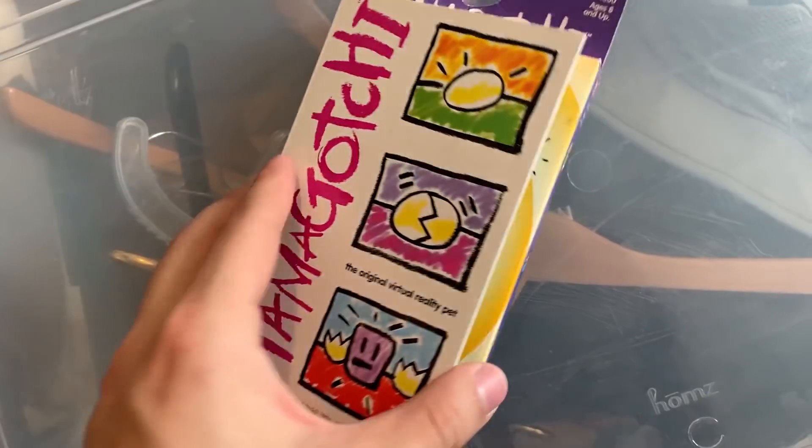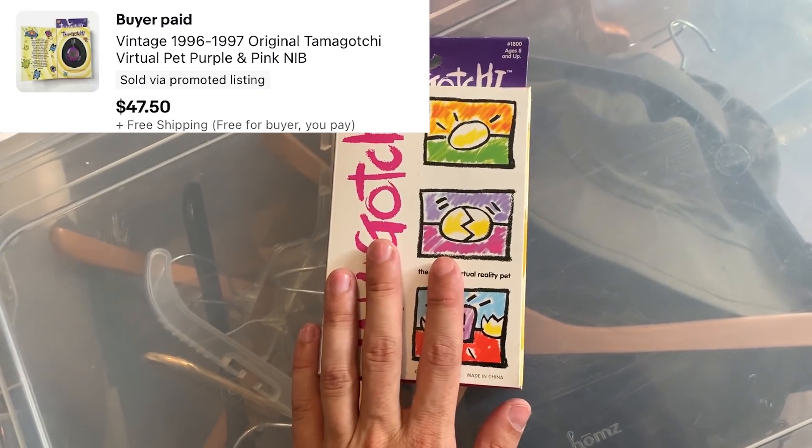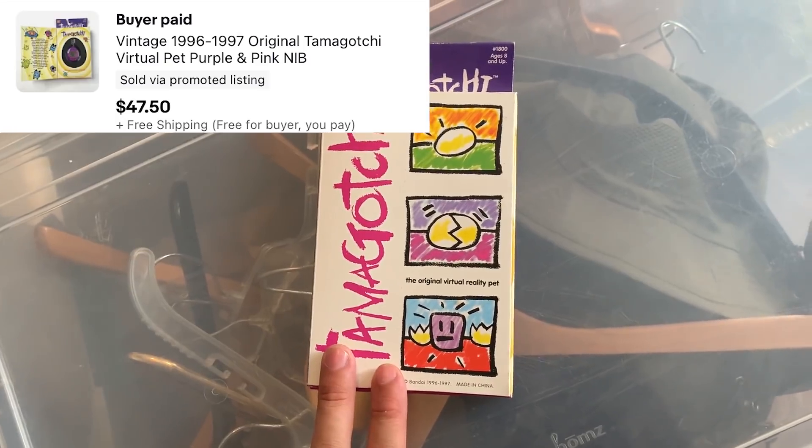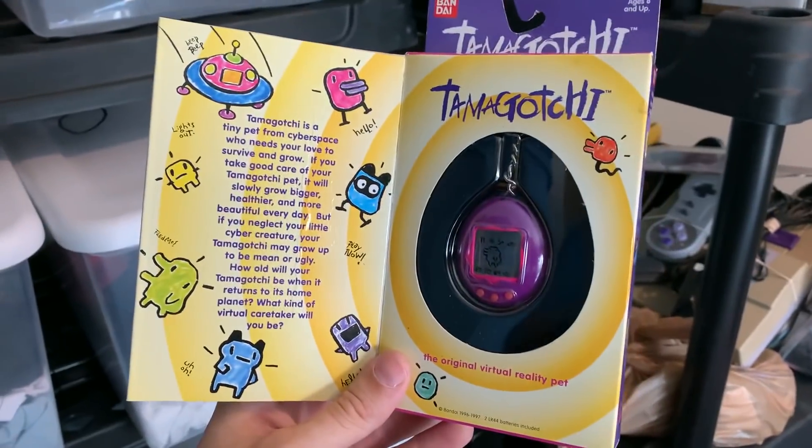This next one is another pretty cool vintage toy — a Tamagotchi, the purple and pink Tamagotchi, brand new in box. This thing sold for $47.50. I've said it a few times in the last couple videos: don't sleep on these little Tamagotchis, they've got some money behind them.